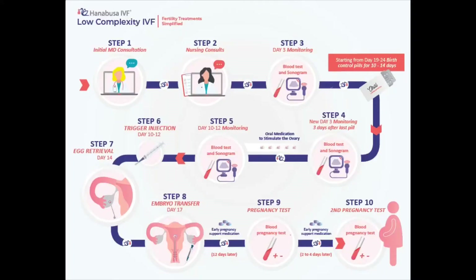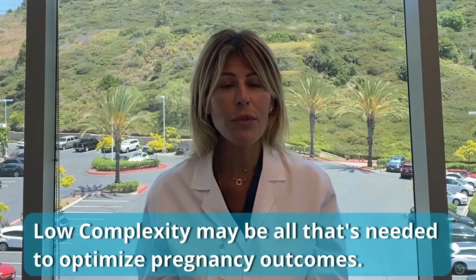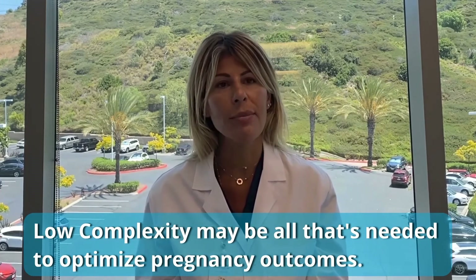It's highly successful because it relies on the basic principles of IVF technology, but it simplifies the therapeutic intervention. And for most good prognosis patients starting their IVF journey, this is all they might really need to optimize their outcome.